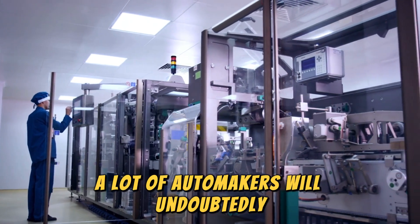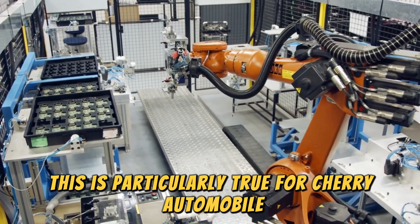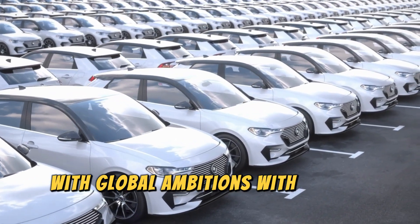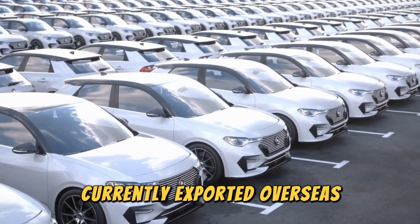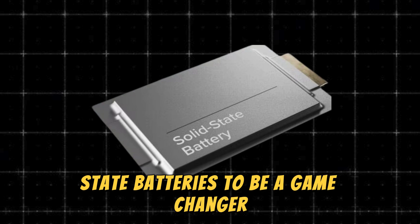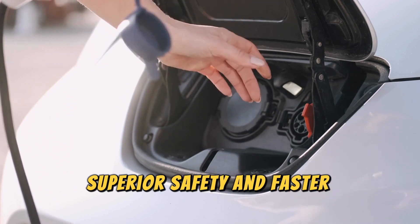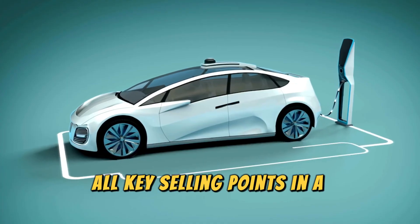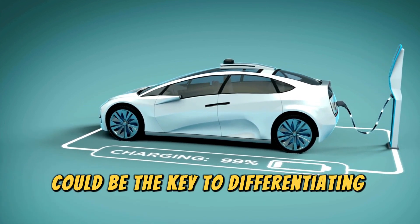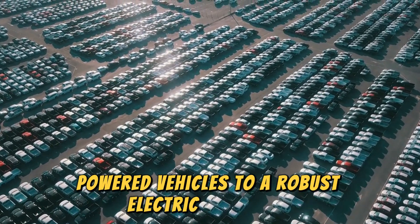A lot of automakers will undoubtedly be eyeing Gotion batteries with interest. This is particularly true for Chery Automobile, a major Chinese state-owned carmaker with global ambitions, with half of its total production currently exported overseas. Chery recognizes the potential of solid-state batteries to be a game-changer, offering extended range, superior safety, and faster charging times — all key selling points in a competitive global market. Adopting this technology could be the key to differentiating its products and accelerating its transition to a robust electric vehicle lineup.